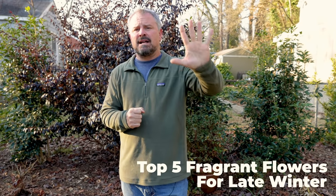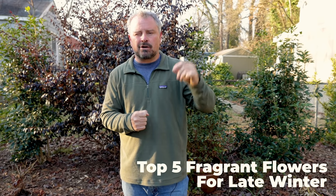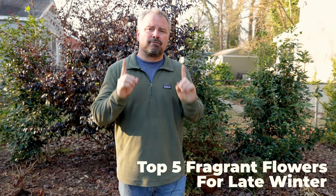Welcome to HortTube. My name is Jim Putnam. In this video, I'm going to talk about my five favorite late winter or early spring fragrant flowering plants.